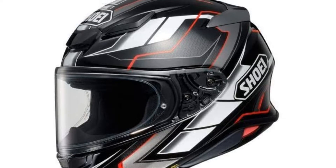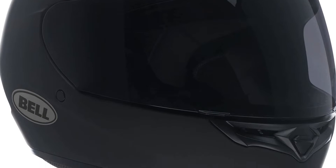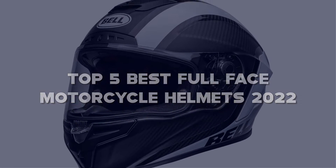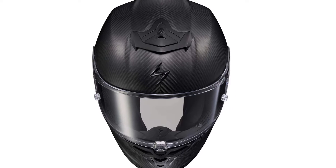Looking for the best full face motorcycle helmets? Here I have made a list of the top 5 best full face motorcycle helmets in the market that are worth buying. Let's get started with the video.